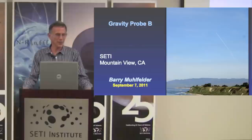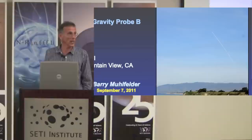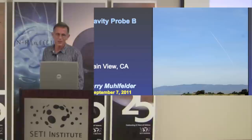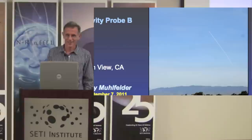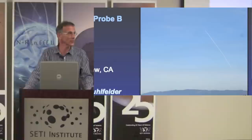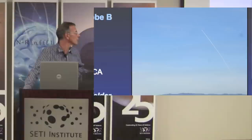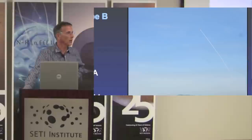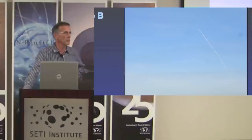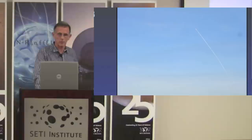Thank you very much, Adrian. It's an honor and a privilege to be with you here today to talk about Gravity Probe B, a program I've worked on since 1984. I'm actually a newcomer by GPB standards because the program started in 1962 or 1963, so it has the honor of being the longest-running NASA science program in NASA history. The picture here was taken in April 2004, looking north along the California coast of the GPB spacecraft on top of a Delta II rocket ascending from Vandenberg Air Force Base headed south to begin the mission.